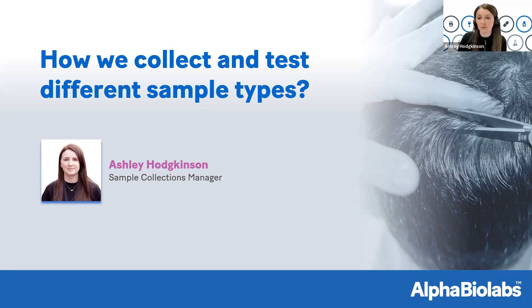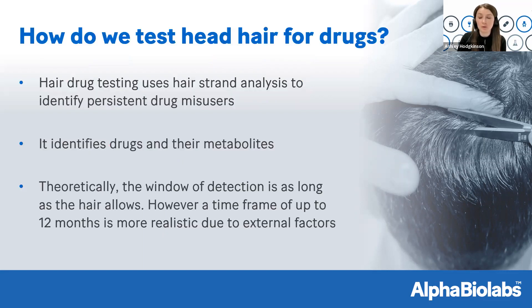I'm going to go through the options you have when looking to do a drug test — what types of samples we can take and what information they provide. That's really the key indicator as to which samples are the best to take: what information you're looking to obtain from the results. The first and probably the most popular type of test we do for drugs would be to use a sample of head hair. Head hair identifies persistent drug misuse — we're not looking at one-off use, but persistent users.